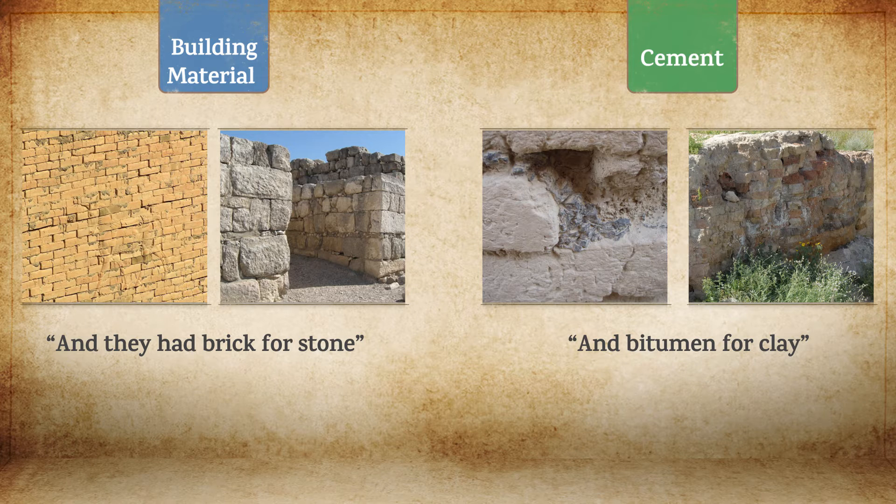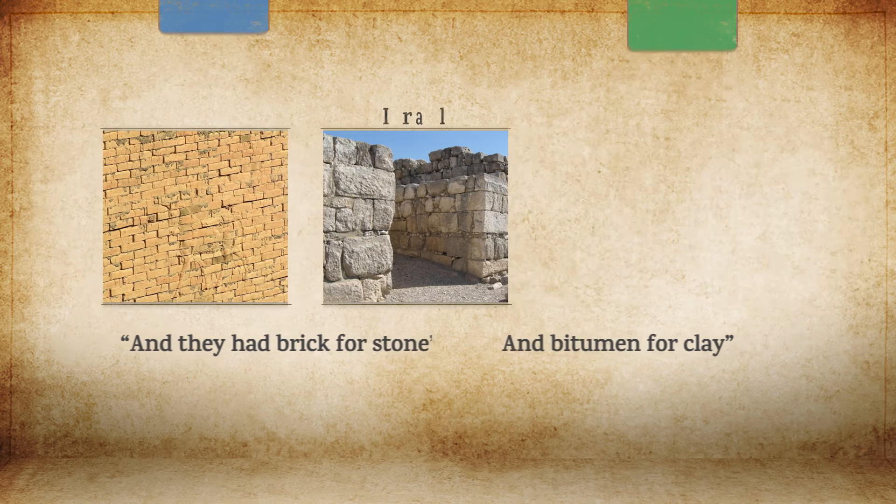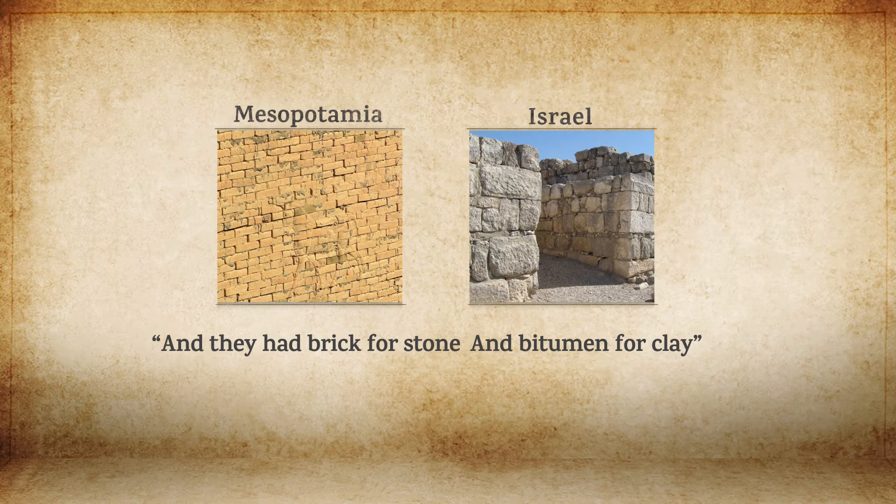In other words, instead of using stones for construction as was customary in the land of Israel, the Mesopotamians used bricks. And instead of sticking them together using clay, they did so with bitumen. These descriptions demonstrate that the author is familiar with Mesopotamian building technologies, although he presents them from an Israelite point of view.